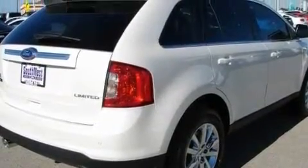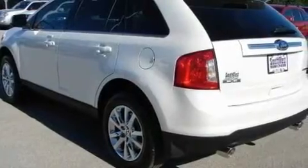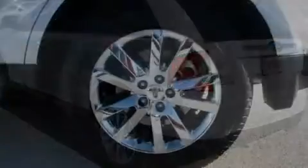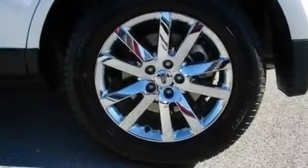Its top features include air conditioning with automatic climate control, cruise control, a rear window defroster, a CD player, a chrome grille, a low-tire pressure indicator, a stability control system, halogen headlights, a keyless entry system, and an anti-theft protection system.